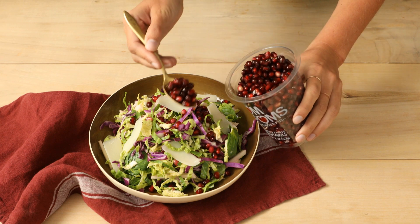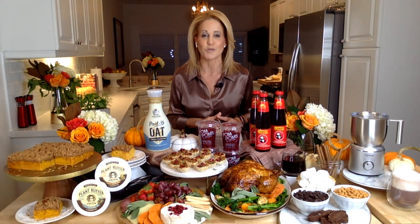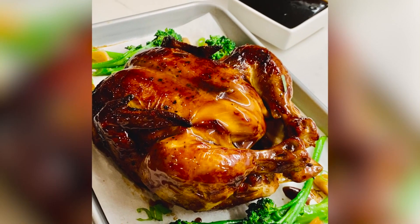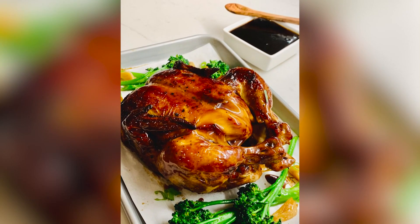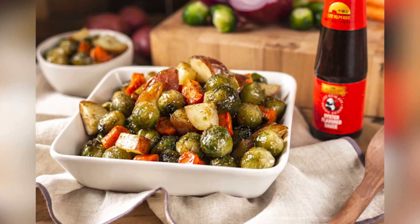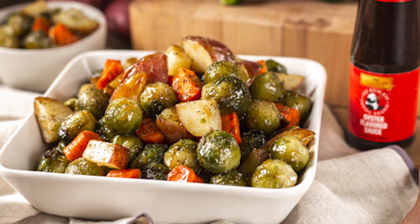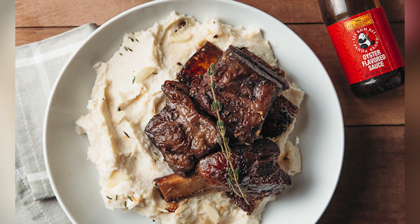For the main course, Jamie elevates a classic Sunday roast chicken using Lee Kum Kee sauces — the leading maker of Asian sauces for over a century. She makes a glaze using Panda Brand oyster flavored sauce and applies it to a store-bought rotisserie chicken for an easy and exceptional weeknight dinner.